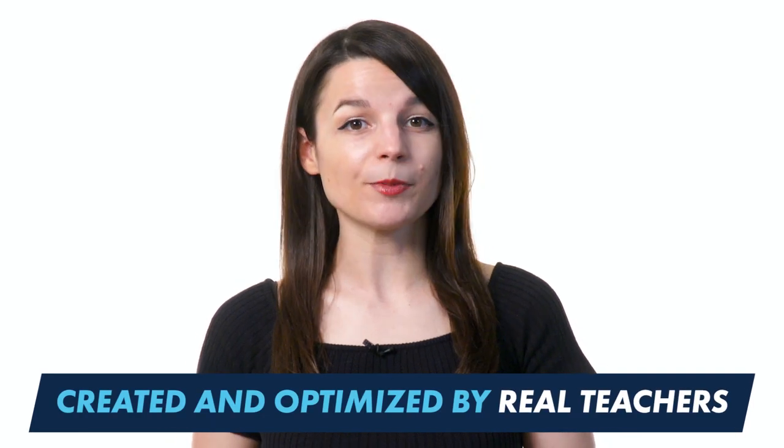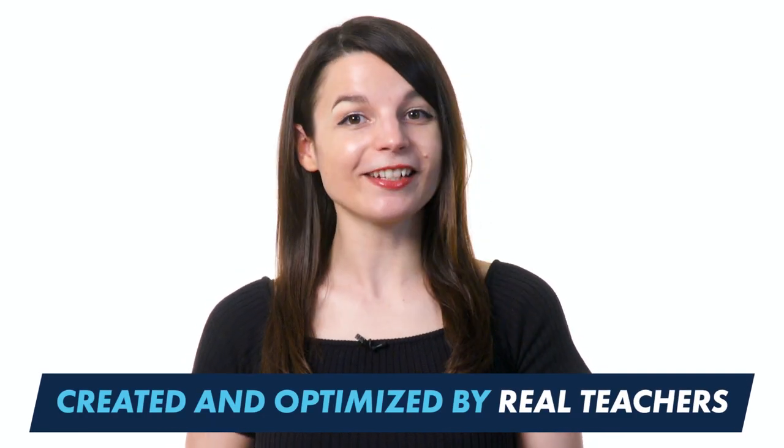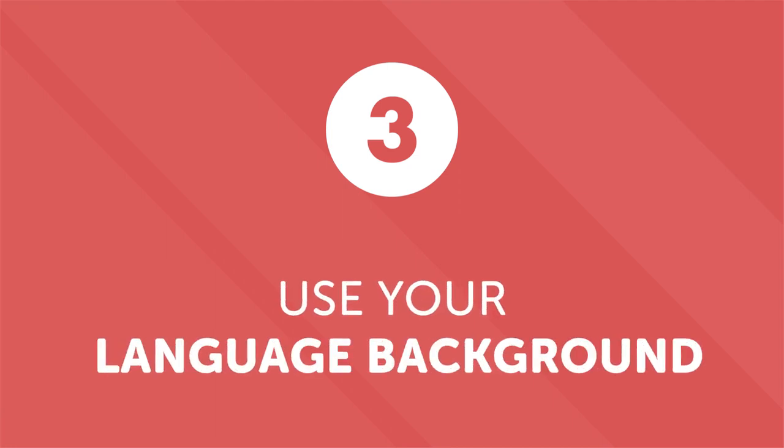Focusing on one learning method will make a difference. Our method has been created and optimized by real teachers, so you can stick to it with confidence. You can find words that look or sound similar, or even share the same grammar structure. A little bit of language background will give you an edge while learning.